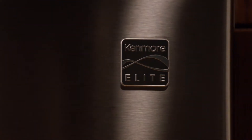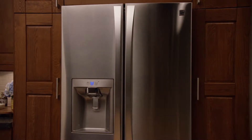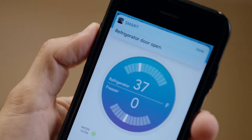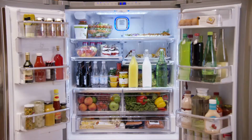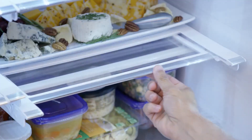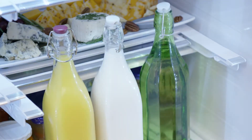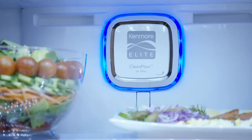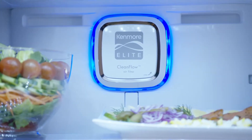This Kenmore Elite Smart Refrigerator keeps you connected. With the smart app you can monitor your fridge and receive alerts if the door is left open. At 24 cubic feet there is plenty of room. Slide away shelves help you store those hard to fit items. Multi air flow technology makes sure everything stays cool and the clean flow filter keeps your fridge smelling fresh.